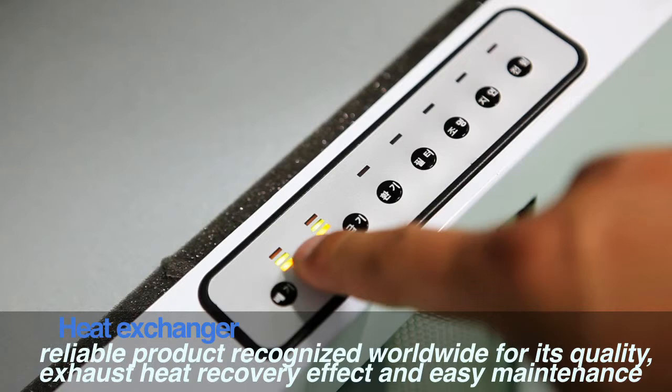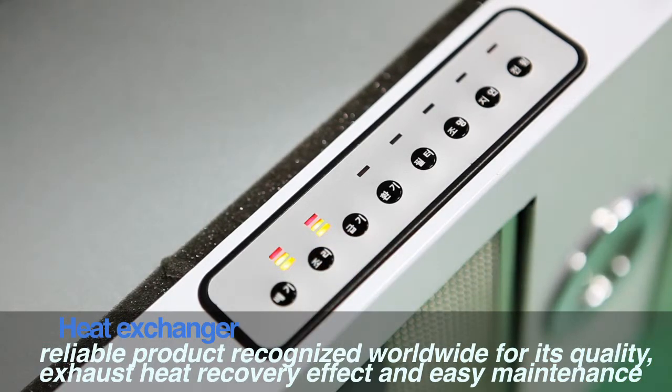Also, it's an environmentally friendly product that minimizes the quantity of carbon dioxide.